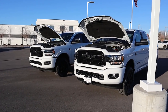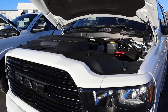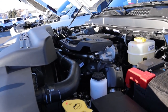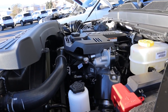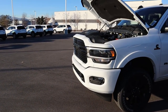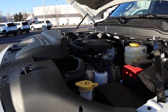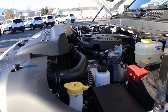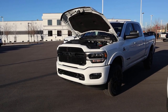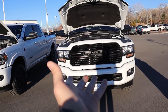Now let's go into the hoods of both the trucks. Starting with the Bighorn, we have a 6.7-liter inline-six diesel known as the Cummins going through a six-speed automatic transmission known as the 68RFE. Power outputs are 370 horsepower and 850 pound-feet of torque. Going over to the Laramie, we have the exact same setup — 6.7-liter diesel, six-speed automatic, 370 horsepower, 850 pound-feet of torque. From an engine standpoint, everything's equal.